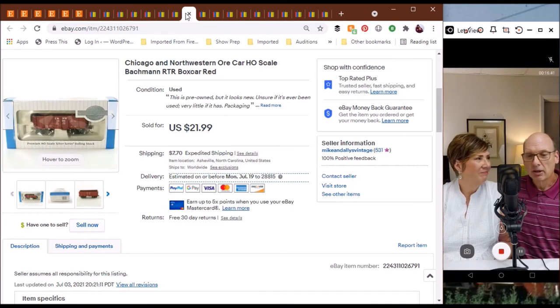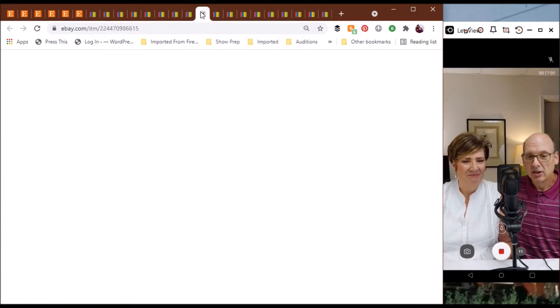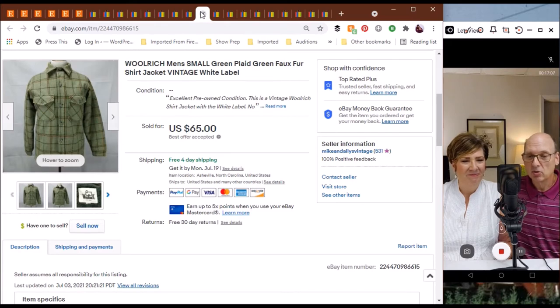We've got more model railroading here — Chicago and Northwestern, remember them? This is an HO scale ore car. I don't think it's ever been run — it was still in the package. It's from Bachman and went for $21.99 total. Rail fans like myself remember the Chicago and Northwestern — it was a great railroad, now part of Union Pacific since the 1990s.